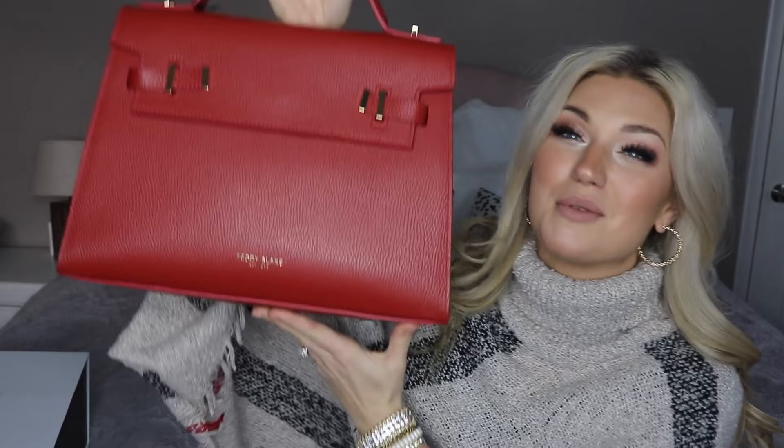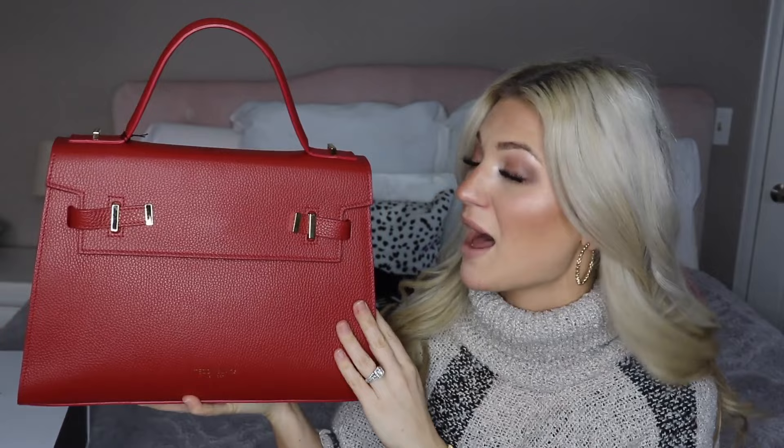They have so many bags to choose from — every type of design, color, shape, and size. They're absolutely beautiful. They were kind enough to send me the most beautiful red handbag. I'm literally speechless at how beautiful this is, and I wish you could feel the quality of this, the smell of the leather. It is absolutely fantastic and this is the perfect December holiday bag. I do not own a red handbag so I'm so excited about this one. The name is going to be up here on the screen.